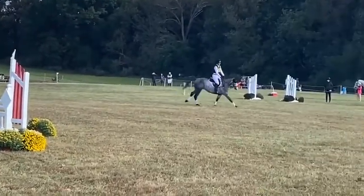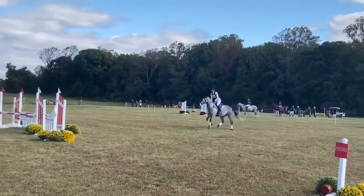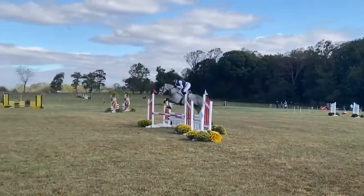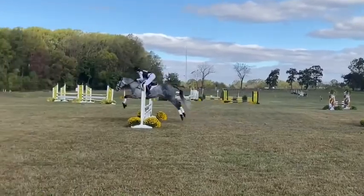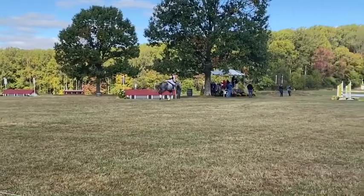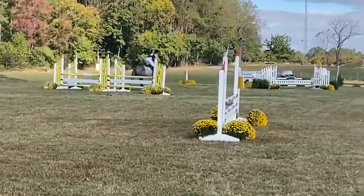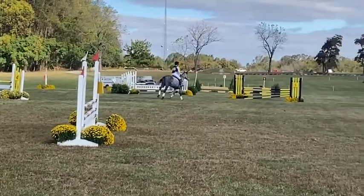Overall, I was really, really pleased with him — he really could not have been any better. He is just coming along really well. He's got his changes down pretty well now and jumped really confidently and really bravely.